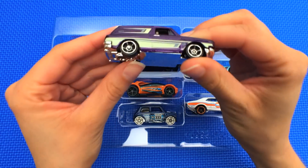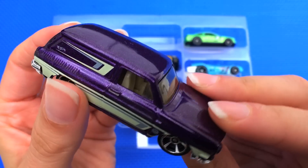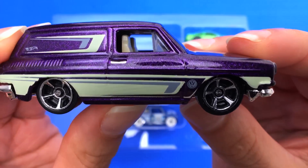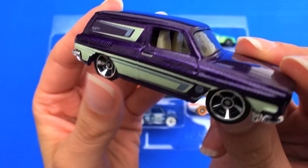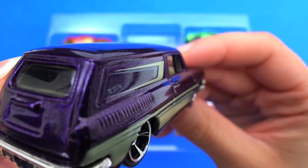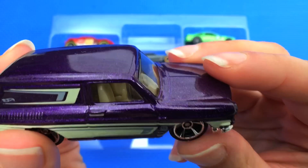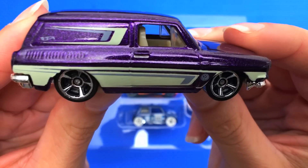Next up we have this custom 1969 Volkswagen Squareback — called a Squareback because the back is square. This is a fun color scheme, it's like a sparkly eggplant purple with some ivory and gray designs. You can see it's a two-door. This car is actually part of the Hot Wheels Delivery Series, and in real life this delivery wagon was actually really rare because it was only produced in Germany and Australia.